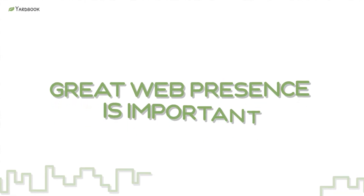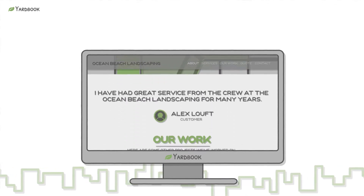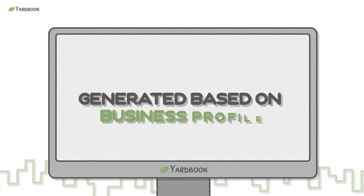Everyone knows the importance of a great web presence, but not everyone is invested in a website. Now you can create your own website within Yardbook. It is generated based on your business profile.